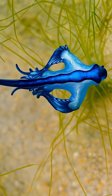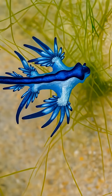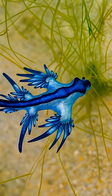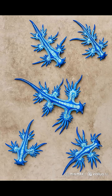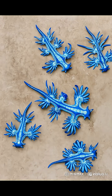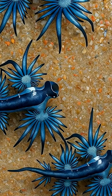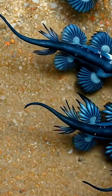Hey friends, today let me show you a tiny little creature that looks straight out of a fairy tale — the Blue Sea Dragon. It's teeny tiny, only about 3-5 cm long, but oh so beautiful. Its shimmering blue body sparkles like it's wearing a magical ocean cape. The way it floats through the water is so gentle and elegant, like a miniature mermaid gliding in slow motion. People often call it the Blue Angel of the Sea, and honestly, it fits perfectly.